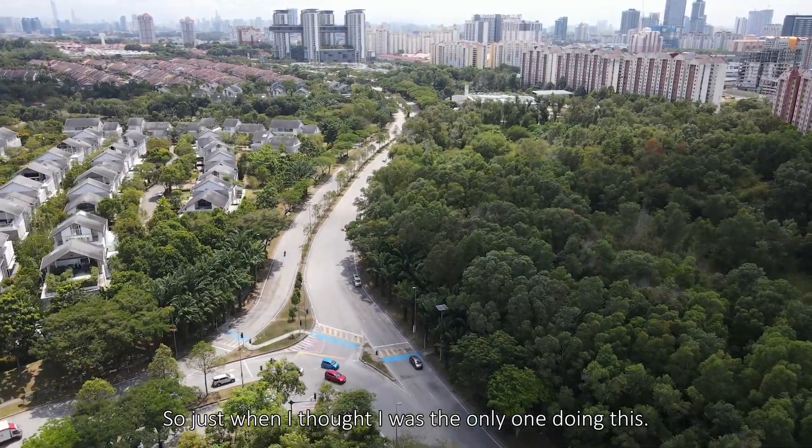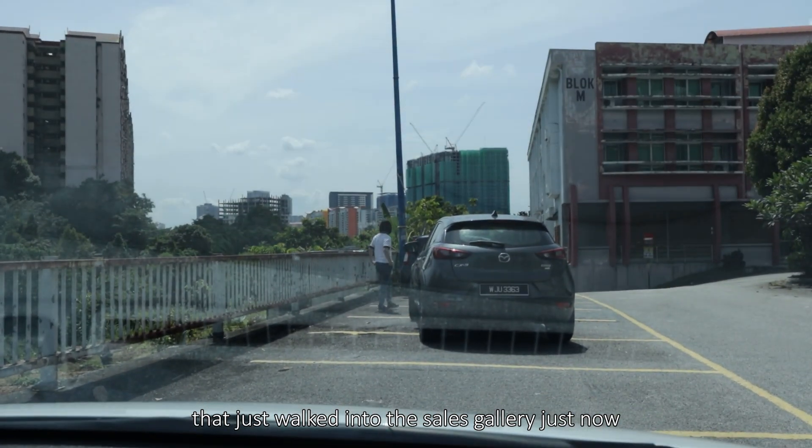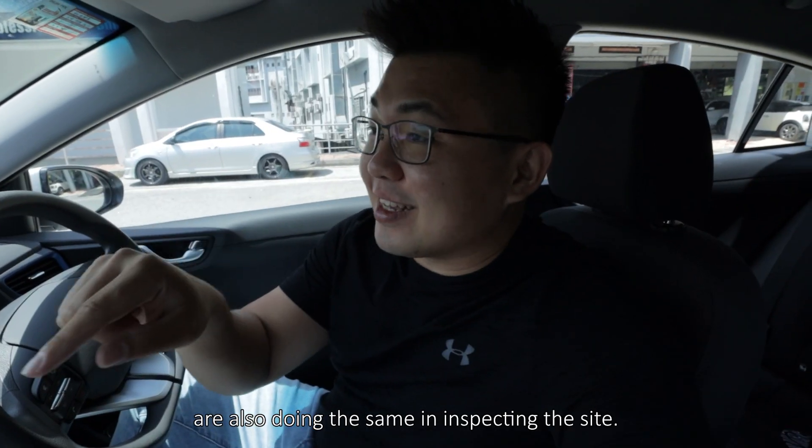Just when I thought I was the only one doing this, you can see all the customers who just walked out of the sales gallery are also doing the same thing — inspecting the site.